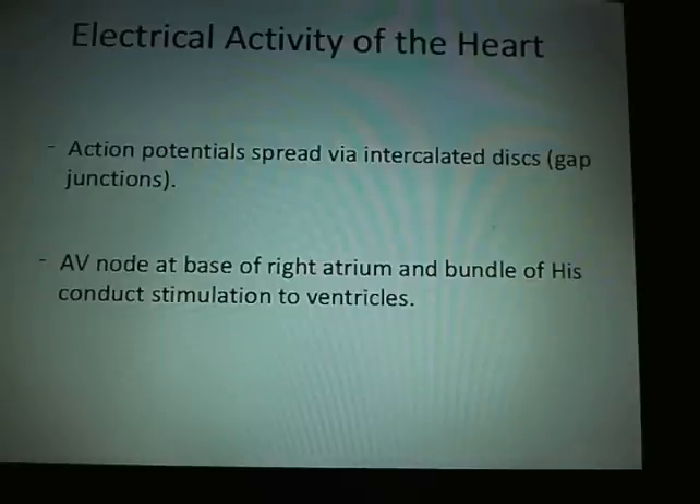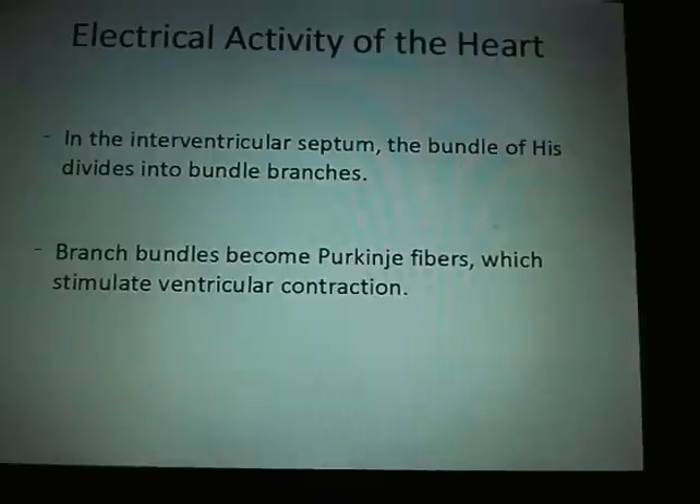This allows the ventricles to contract a fraction of a second behind the atria. In the intraventricular septum, the bundle of HIS divides into the bundle branches. Bundle branches become Purkinje fibers, which stimulate ventricular contraction.